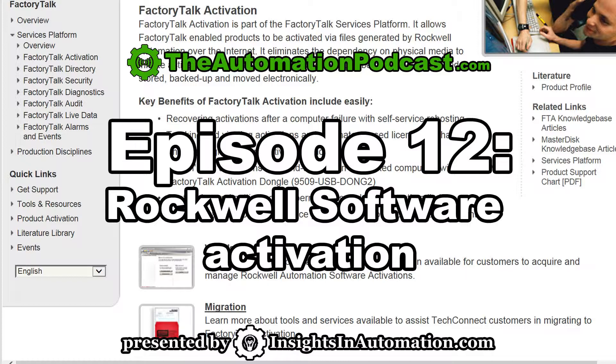When personal computers first came out and people began writing and selling software, one of the things they quickly found out was if they didn't include some type of copy protection, their software would be pirated. To address that, many small independent companies included software activation in their products. Back in the early days, Rockwell used to make the 6200 series of software as well as APS, and that software was not copy protected. It was still licensed, and customers were on an honor system. Since Rockwell was selling the hardware, they really didn't have to worry so much about software being pirated because they were making their money on the hardware itself.